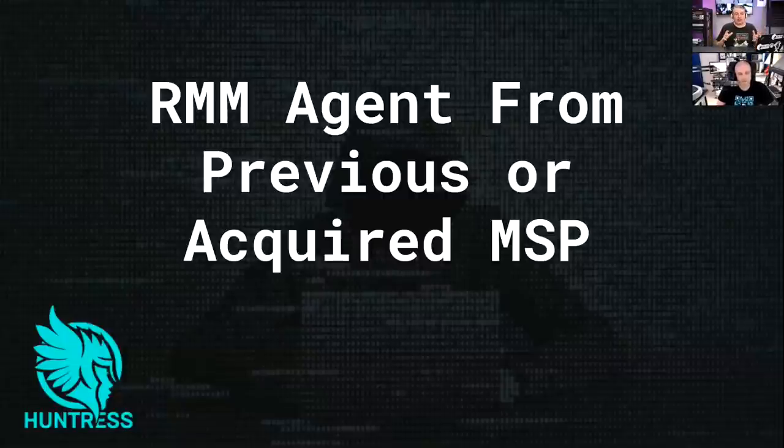Acquisitions are really common in the MSP space because getting clients is difficult. Larger MSPs buy smaller ones to grow, which also means some of the smaller MSP's employees may get cut due to redundancy. That creates another attack vector — a disgruntled terminated employee might sell credentials. You want to slam that window of vulnerability shut as quickly as possible. When you take over, get rid of all the old stuff as fast as possible.